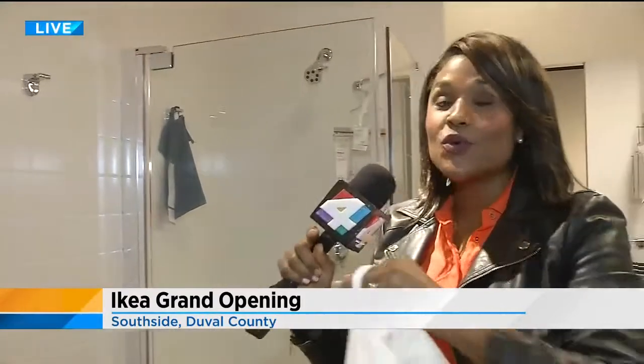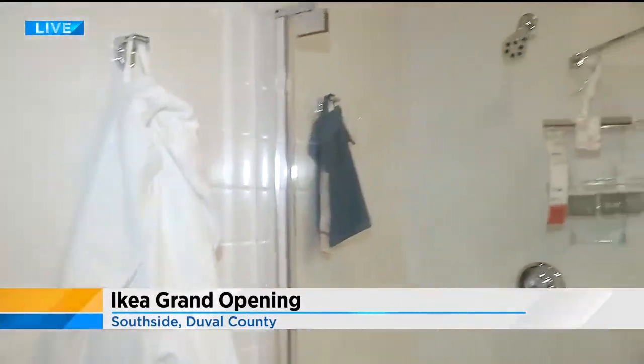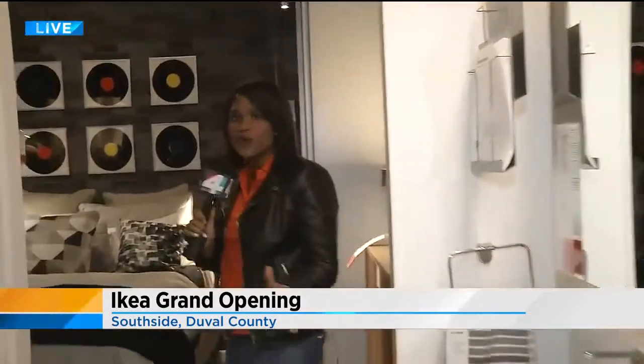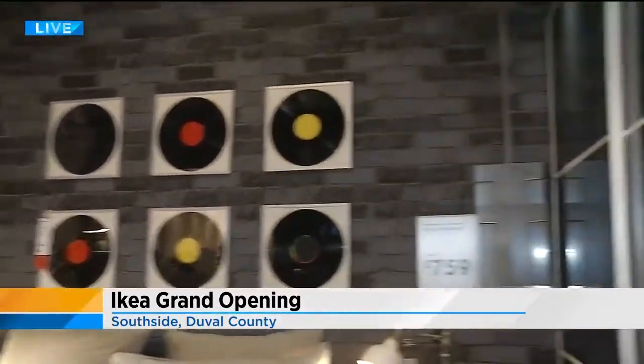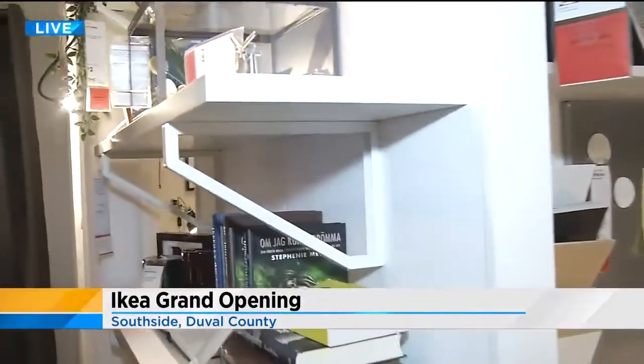This is why people love IKEA. There are 50 different room settings that you'll be able to see what things look like when they are in your home. They even sell robes — what furniture store sells robes? This is a bedroom in an urban setting, so if you have a smaller apartment, these are things that will accommodate a smaller room.